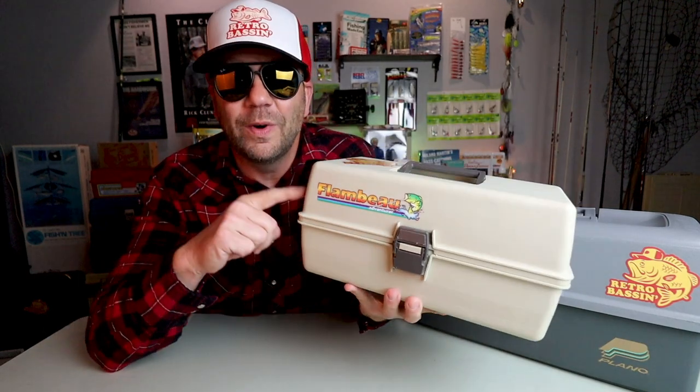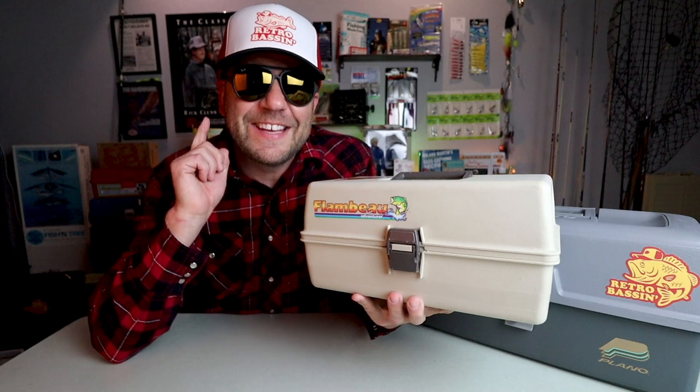By the way, if this is your first time at Retro Bassin and you like to fish old school - talking about classic rods, reels, lures and equipment from fishing days gone past - stick around, consider subscribing, and be sure to hit that bell icon otherwise you won't know when we post a new video. Also be sure to stick around to the end of the video to find out what this tackle box has to do with the very next Retro Bassin giveaway. Not too long ago I was at my local Cabela's down in Buda, Texas picking up a few items for the old retro wagon.